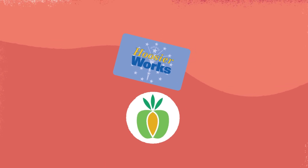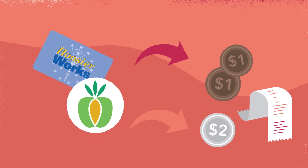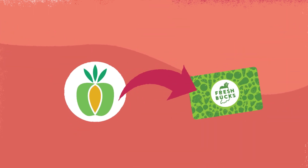SNAP and Double Up Food Bucks can come in many forms, such as tokens or paper vouchers. In Indianapolis, Double Up Food Bucks are given out on the Fresh Bucks card.